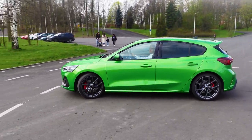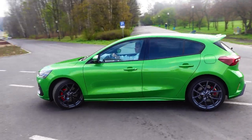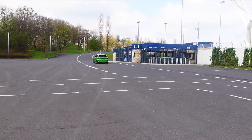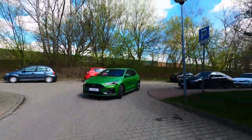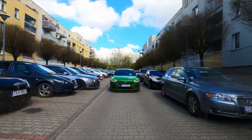Looking at it economically, the Focus STX is currently the best choice on the market. What is my opinion of the Focus STX? It has excellent performance, drives brilliantly, is more spacious than some of its rivals, and has the great Sync 4 infotainment system, which I already covered during the Focus ST Line test.